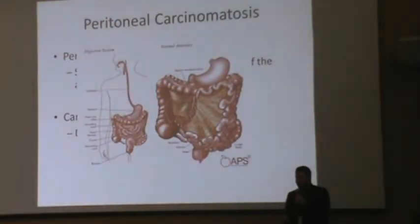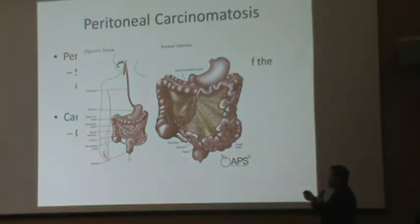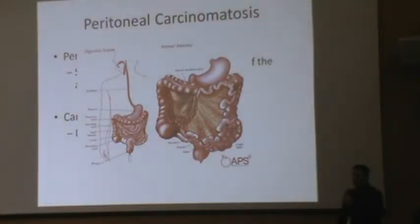I wanted to take a picture to kind of go over this graphically. This is essentially your bowel — the greater omentum is actually left off of this picture so you can see the bowel a little better. There's a thin layer of tissue covering most of your bowel. Your omentum and mesentery are right in here, and this is also a layer. When tumor spreads into the abdomen, it spreads along the outside of your bowel and also along the surface into this peritoneal material.